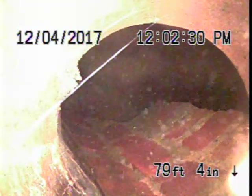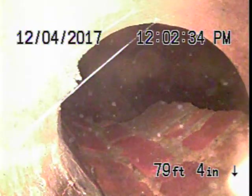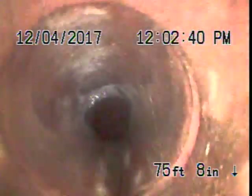Hi there. What you're looking at is my drain as it enters the Baltimore County sewer system. You can see stuff floating around in there. It's 79 feet, 4 inches.